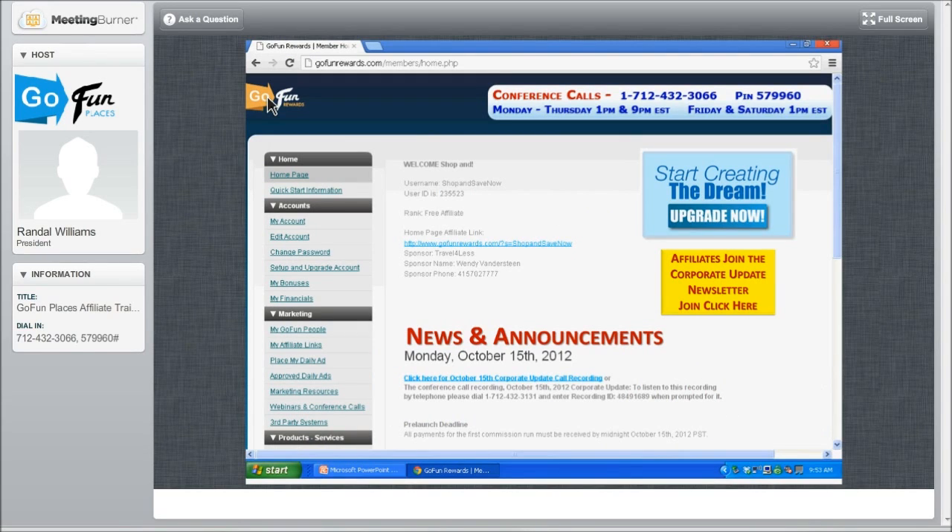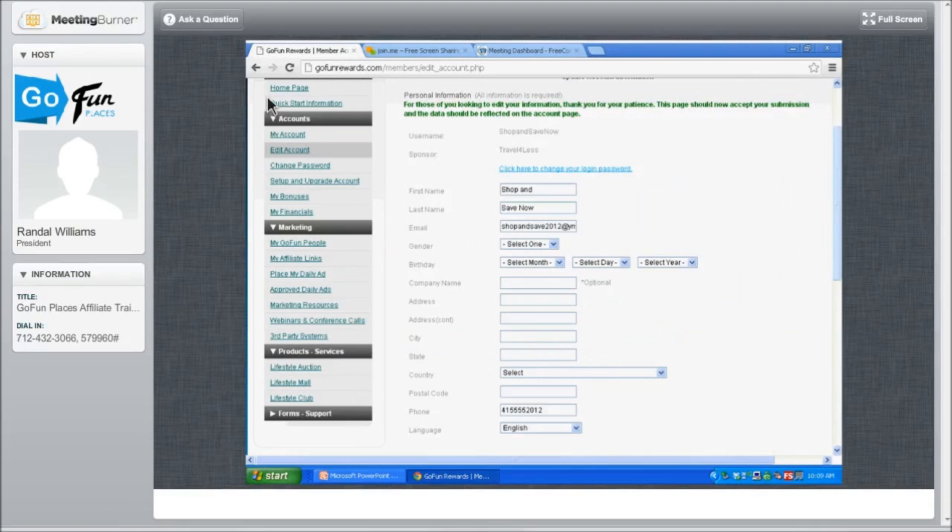When you come to your home page as a brand-new affiliate, this is what you're going to see. The next thing you're going to do is click on Edit Account — over there on the left-hand side, Edit Account. Every single person that creates their free affiliate spot starts with very limited information: their first and last name, their email, and their phone number. Click on Edit Account so you can update and put your mailing address, and add your company name if you have one. It's optional.